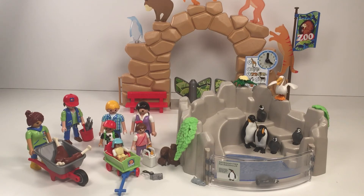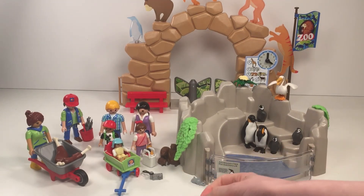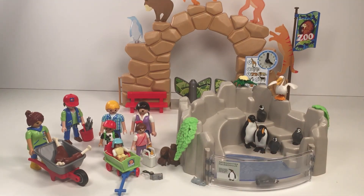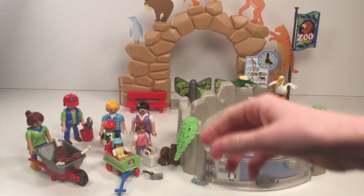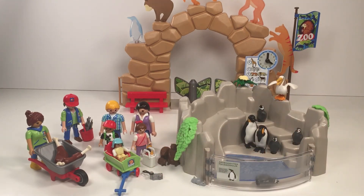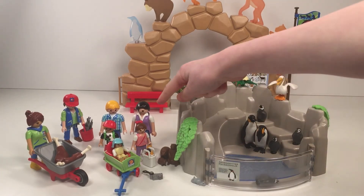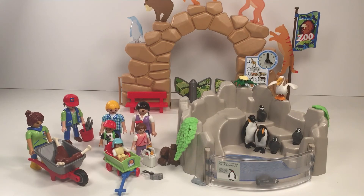The first thing I want to show you is this really cute baby — she's in a little carrier so she doesn't have to walk, and it has a little lion on it. She's wearing a blue bonnet and a yellow outfit. Here's her sister, who's wearing a pink bow, pink clothes, a little butterfly on the side, and some purple leggings.